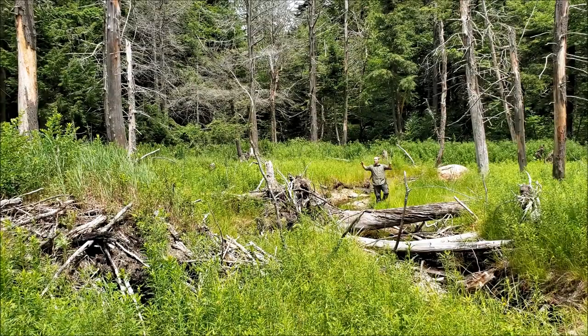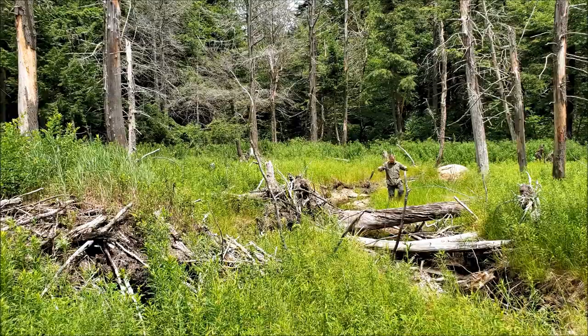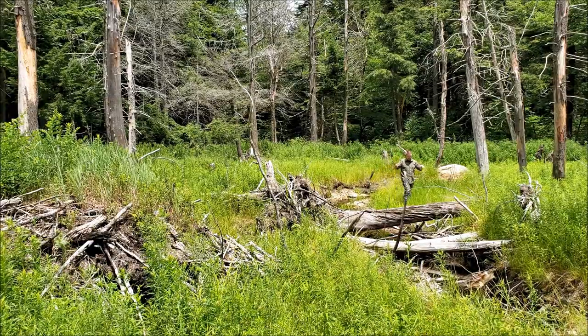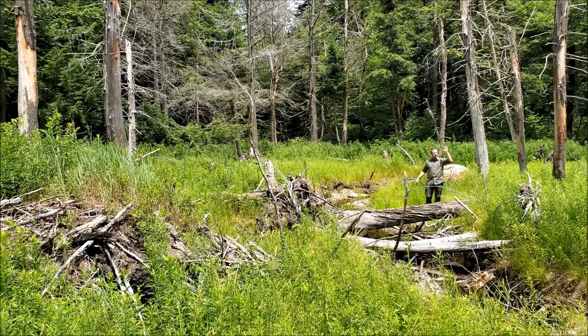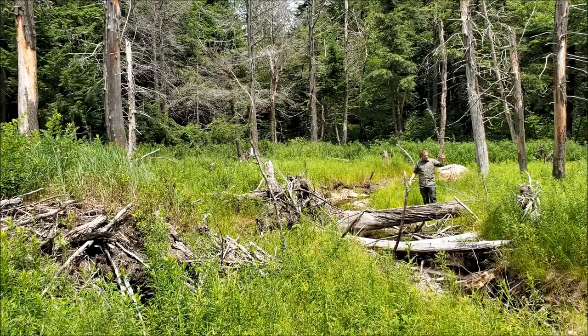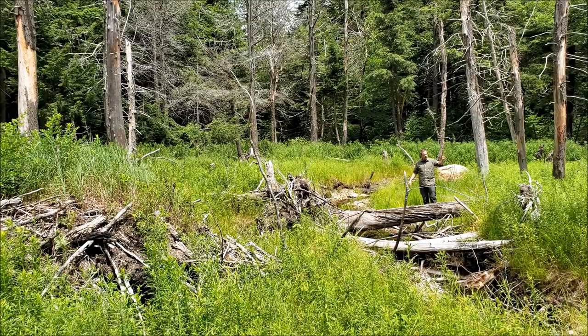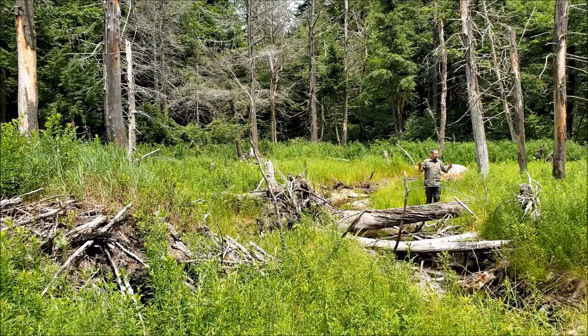Also, as we look around, notice all the dead trees. I know this wasn't a beaver pond for too long because the trees are still standing. If this was a beaver pond for many many years, those trees would have died — which clearly they did — but they also would have stood in water long enough to rot and fall over. So we're in this early stage of this area being reclaimed as forest.